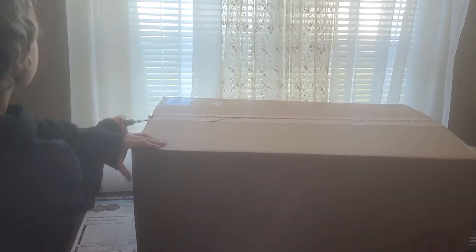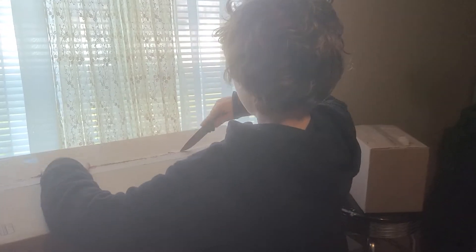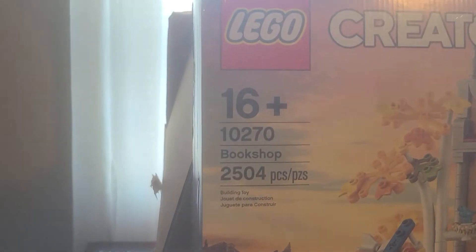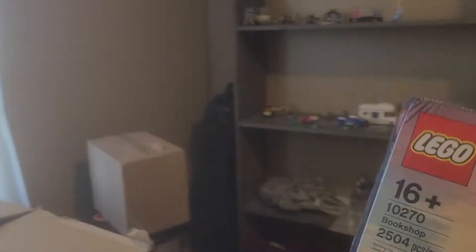Some of this haul — we all decided to get each other for Valentine's Day a Lego set. This right here is from eBay — the Lego Creator Bookshop, 2,500 pieces, set number 10270. I got this for $147 on eBay.